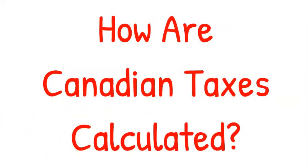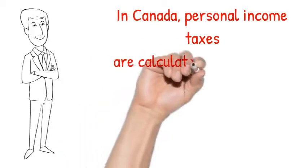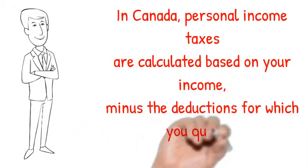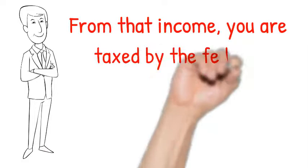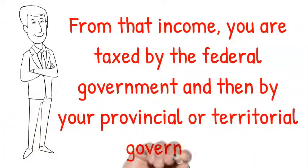How are Canadian taxes calculated? In Canada, personal income taxes are calculated based on your income minus the deductions for which you qualify, to arrive at a taxable income. From that income, you are taxed by the federal government and then by your provincial or territorial government.